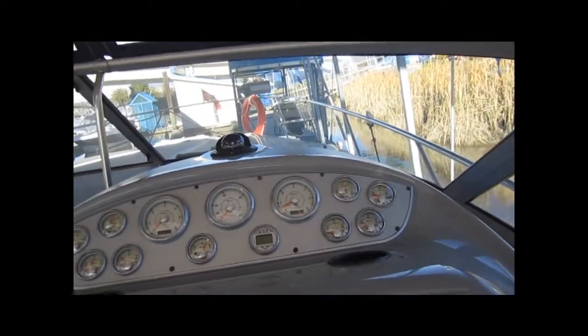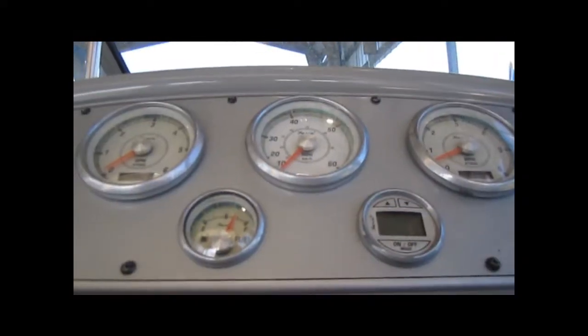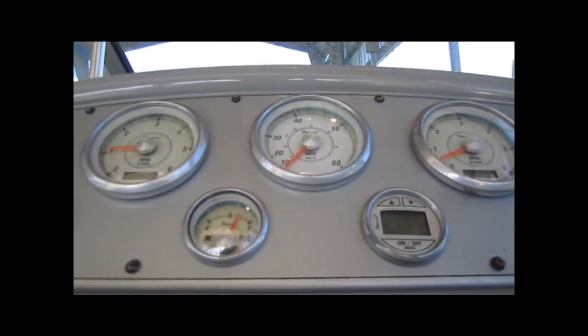Going to turn the key on the port motor. I'm going to put the camera down, pump the throttle a couple of times to get it going — once, twice on the throttle. Here we go, going to crank it over. Beautiful — fired up right away.